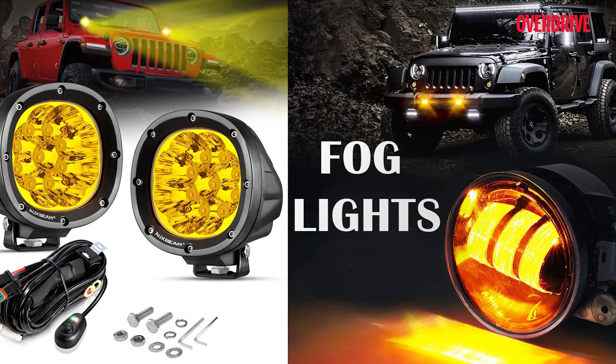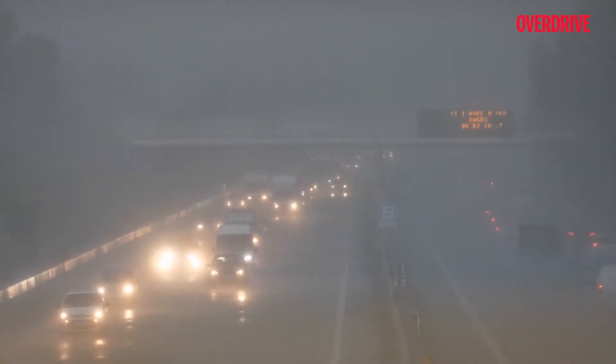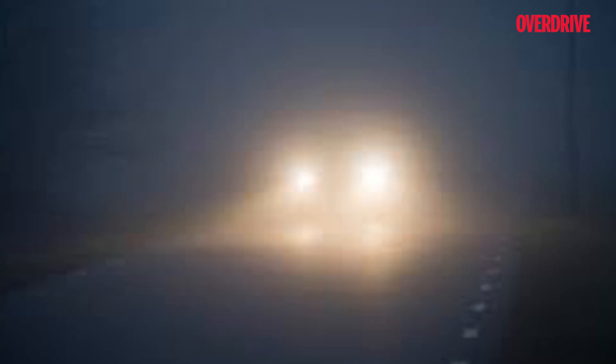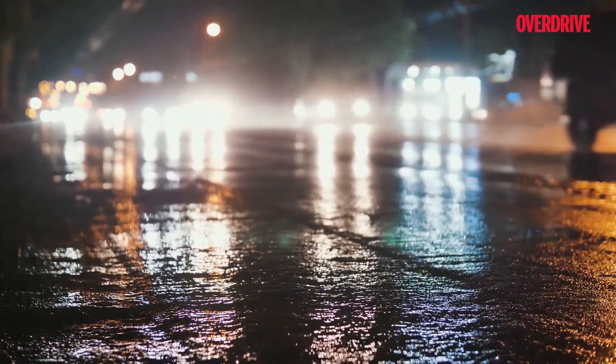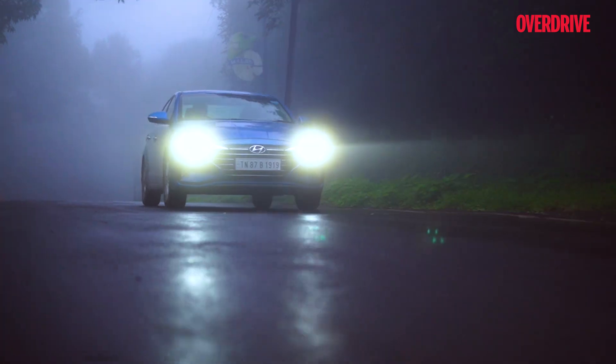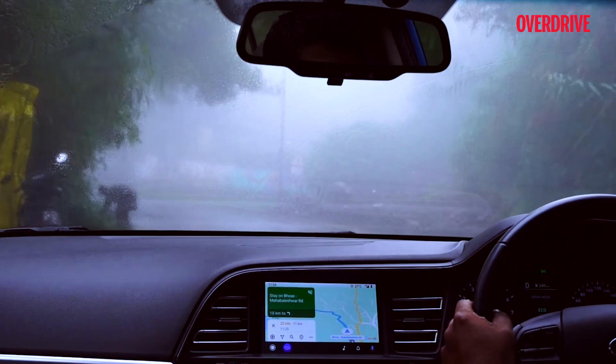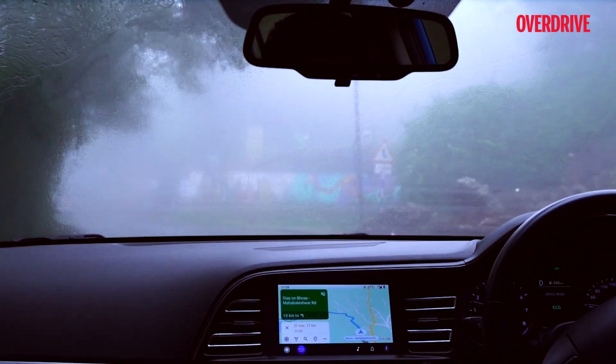Fog lamps are not available in every vehicle but are essential during foggy or rainy weather when visibility is low. These are generally placed at the front at a low position to light the road better and give an extended vision to the driver. Generally bright yellow in color, they also come in white. The popular opinion is that halogen lamps work best as fog lamps, although many cars now offer LED fog lamps — which could be better or could not be better. The debate goes on.